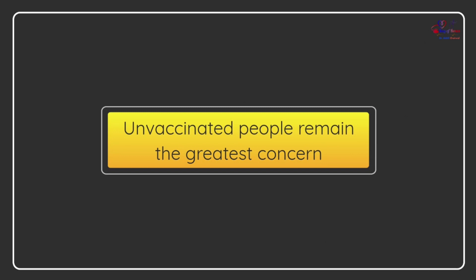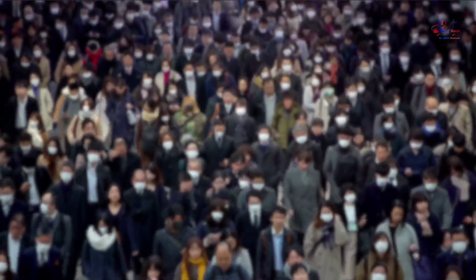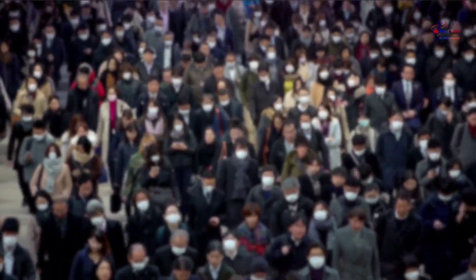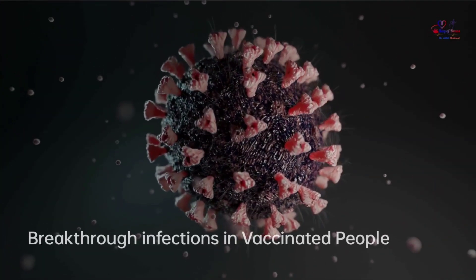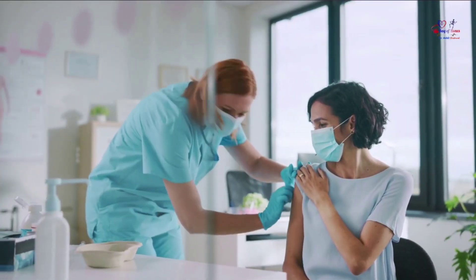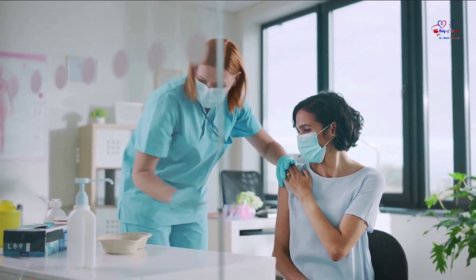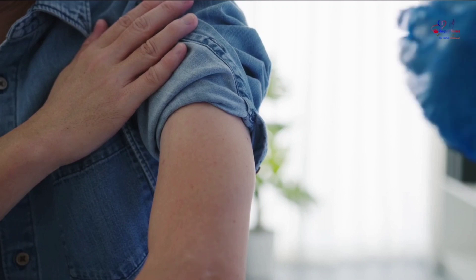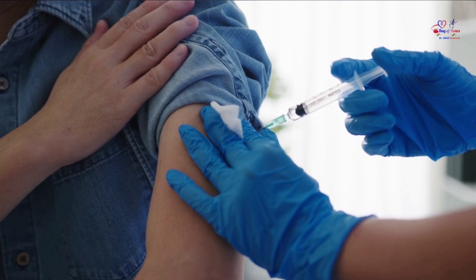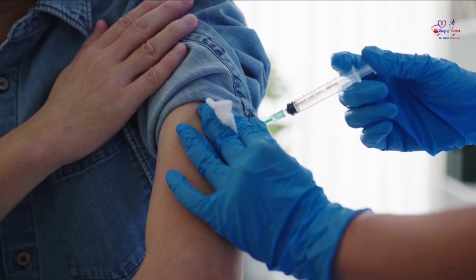The greatest risk of transmission is among unvaccinated people, who are much more likely to get infected and therefore transmit the virus. Fully vaccinated people get COVID-19 — known as breakthrough infections — less often than unvaccinated people. People infected with the Delta variant, including fully vaccinated people with symptomatic breakthrough infections, can transmit the virus to others. However, vaccinated people appear to spread the virus for a shorter time, meaning fully vaccinated people will likely spread the virus for less time than unvaccinated people.